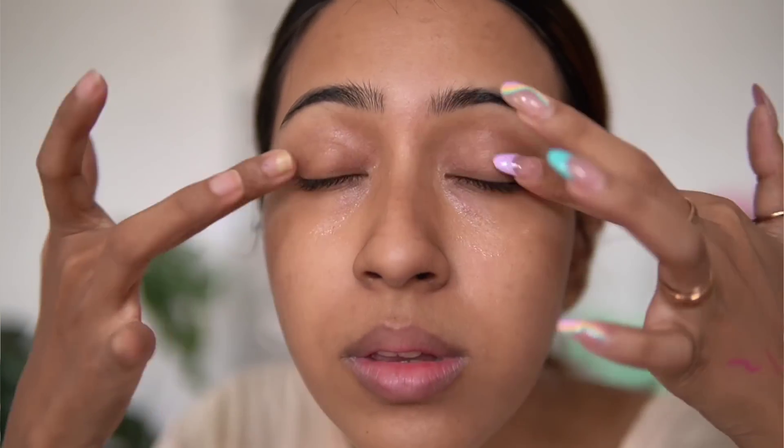Eye cream isn't necessary for everyone, but it works for me. I don't use it very regularly, but right now I do have some dark circles I want to fade. Having used this before, I can say it has definitely worked for me one hundred percent. Whenever people ask me what eye cream to go for, I always recommend this one — it's a really good product.